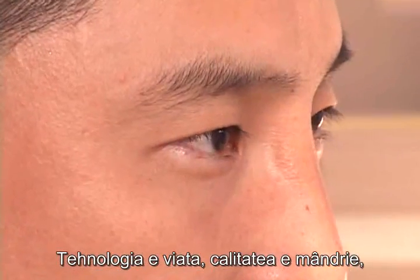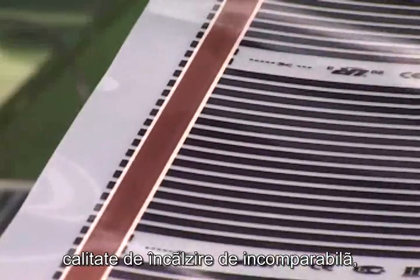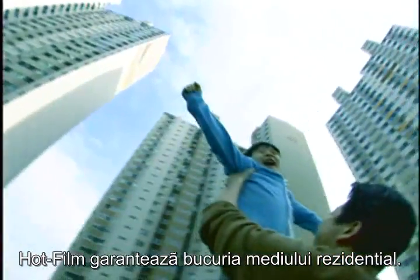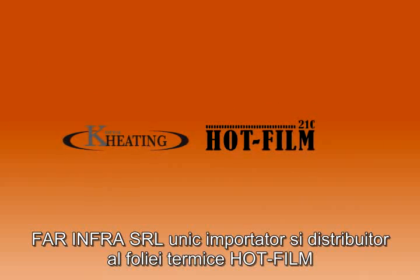Technology is life. Quality is pride. Incomparable heating quality. Premium heating film. Hot Film guarantees the happiness of residential environment.